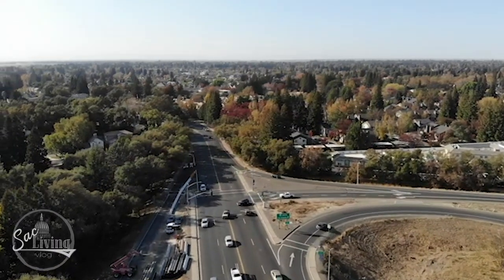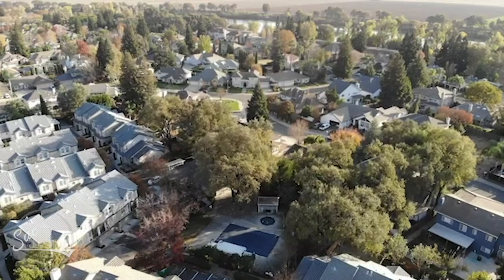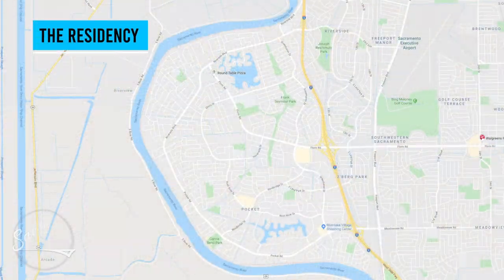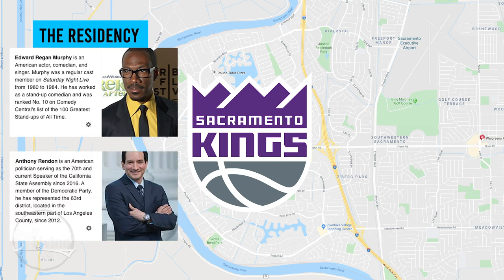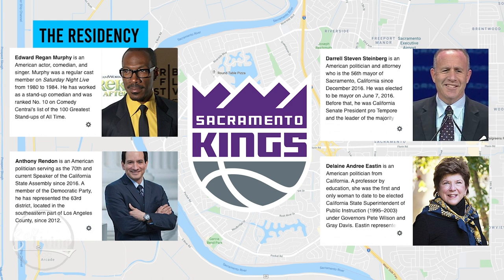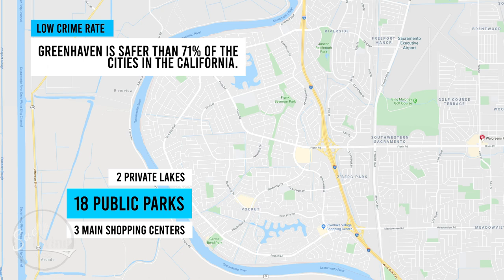Most residents are primarily upper, upper-middle, and middle-class families. Original homeowners are generally older and live in the periphery, while newer residents are typically younger and reside more centrally. Home construction began in the early 1960s, and several noteworthy people have resided here, including Hollywood actor Eddie Murphy, whose then-wife Nicole Mitchell Murphy is a Sacramento native, and members of the Sacramento Kings. Assembly Speaker Anthony Rendon maintains a home in the Greenhaven section, and former state Senate president and current Sacramento mayor Darrell Steinberg also resides in Greenhaven.